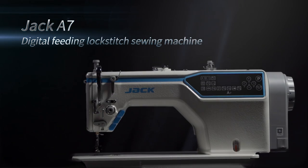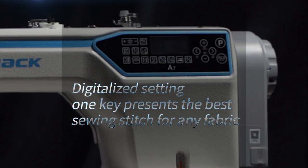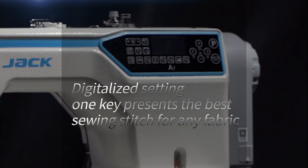Jack A7 Digital Feeding Lock Stitch Sewing Machine. Digitalized Setting — 1 Key presents the best sewing stitch for any fabric.